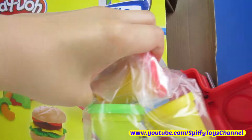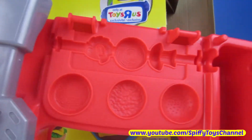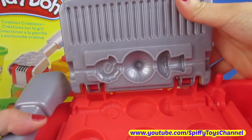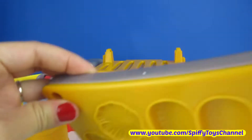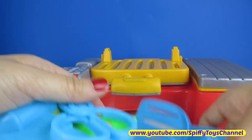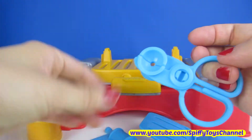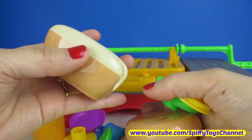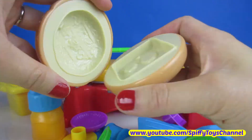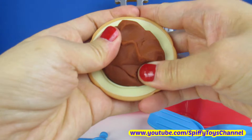This Play-Doh Set comes with Play-Doh, a grill, spatula and knife, condiments and cutter, and hamburger buns that are actually molds for burger patty and cheese — and we'll make a fabulous hamburger!